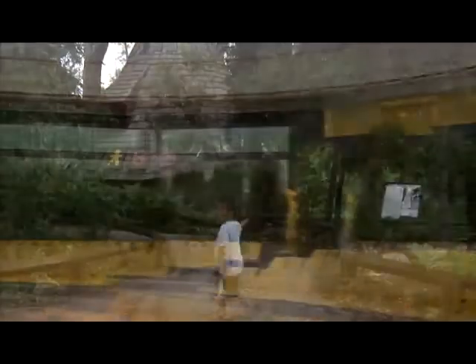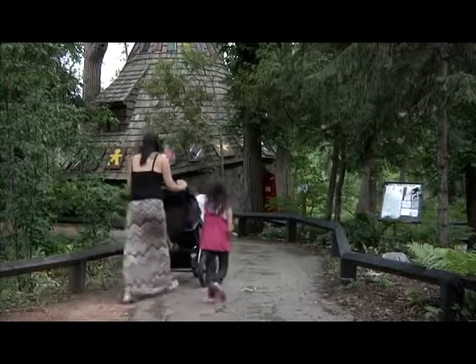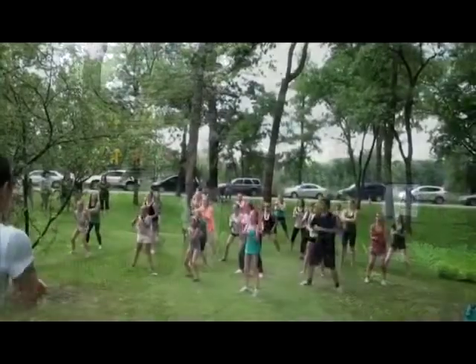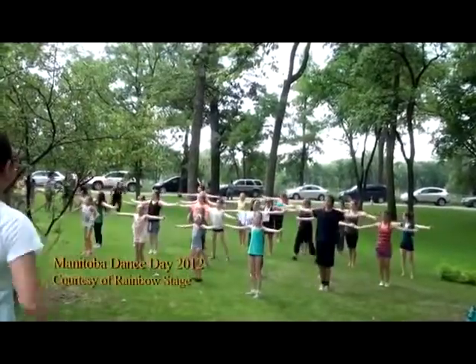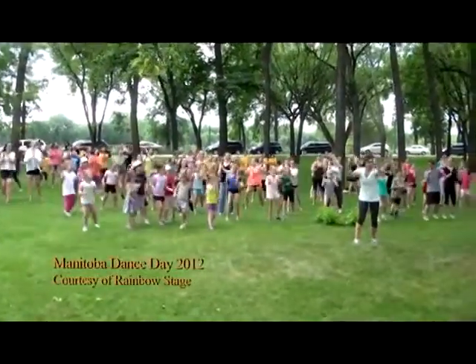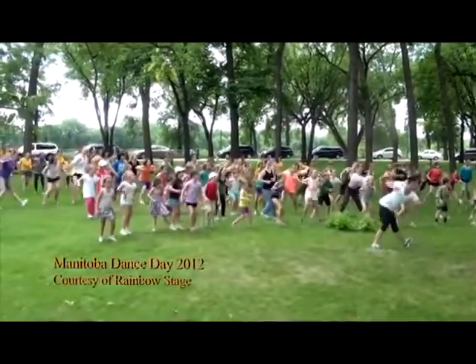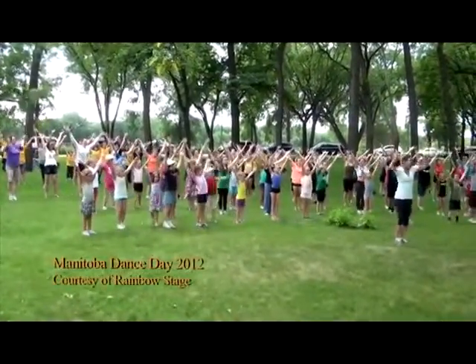Kildonan Park is the second most used park in the city and the largest park north of the Assiniboine River. Last year we drew in over 50,000 patrons — that means 50,000 people that we know for sure came to the park, which is wonderful. And the more people who come to enjoy the park, the more awareness is raised for Rainbow Stage. So we really have an equal and symbiotic relationship.